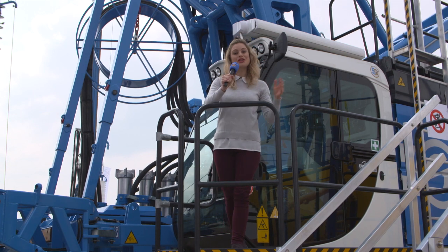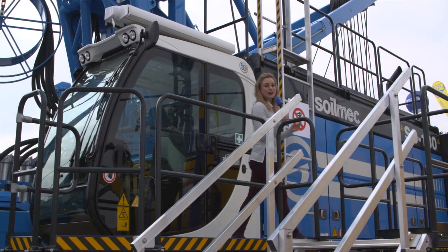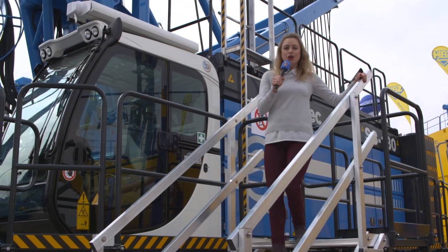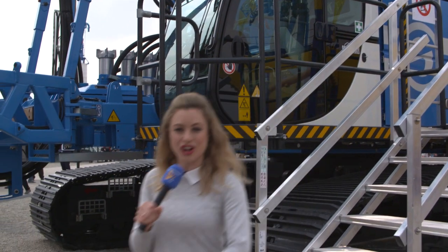Soilmec, who are celebrating their 50th birthday this year, are showcasing the new SC-130 Cougar hydromill rig for drilling and foundation work. This machine benefits from job site experts who have helped to improve costs, performance and reliability on some of the world's most prestigious projects.